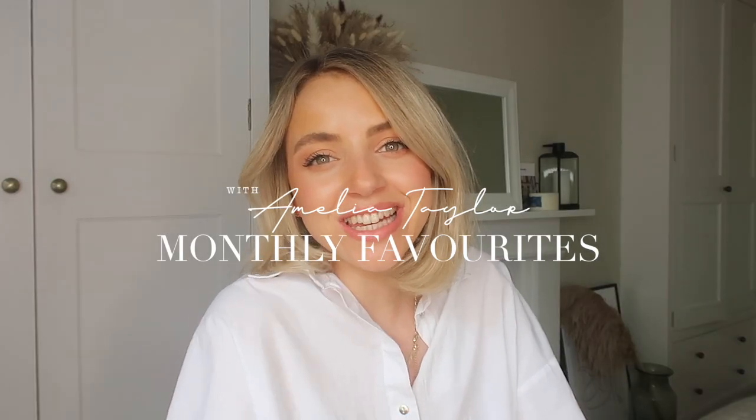Hello guys, I hope you're well and having a lovely day. Thank you so much for watching. If you don't know me already, my name's Amelia Taylor. Thank you so much for joining me.